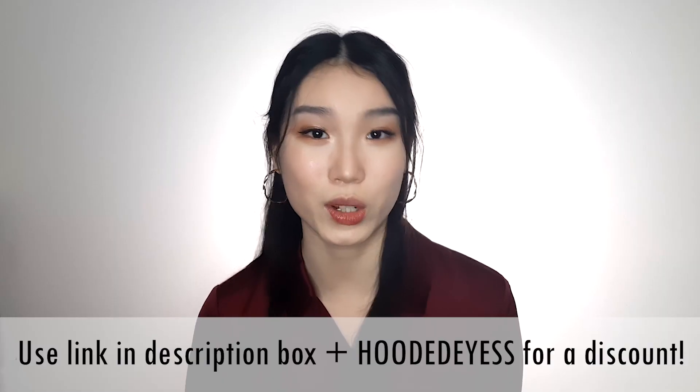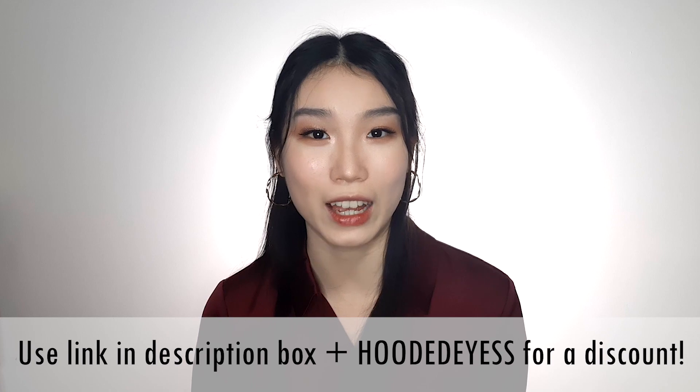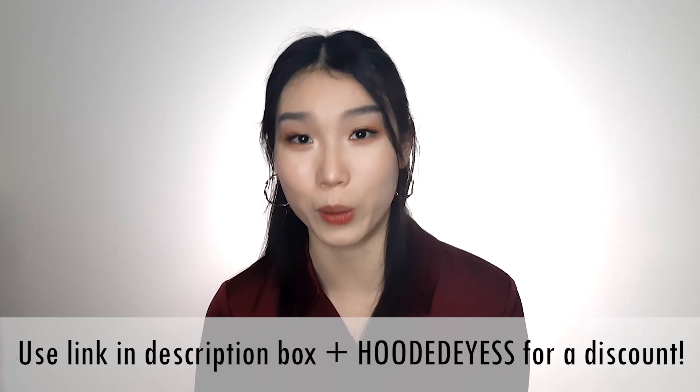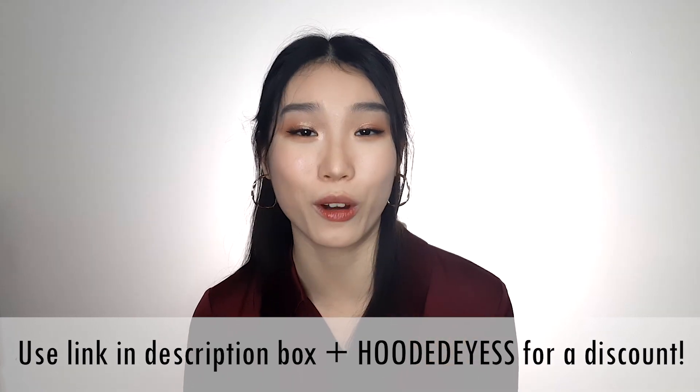These items come from the categories of clothes, makeup, skincare, and jewellery, so if you're interested just keep watching. Now just a quick disclaimer — I do have an affiliate link with YesStyle, which means I earn a small commission off your purchase, so you're not spending more money. This video is not sponsored by YesStyle, so everything I'm mentioning I purchased with my own money.